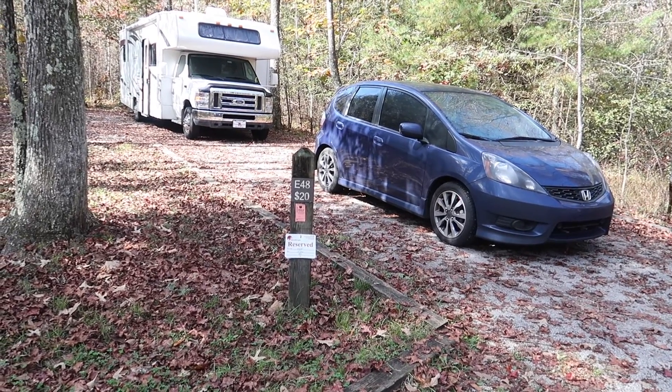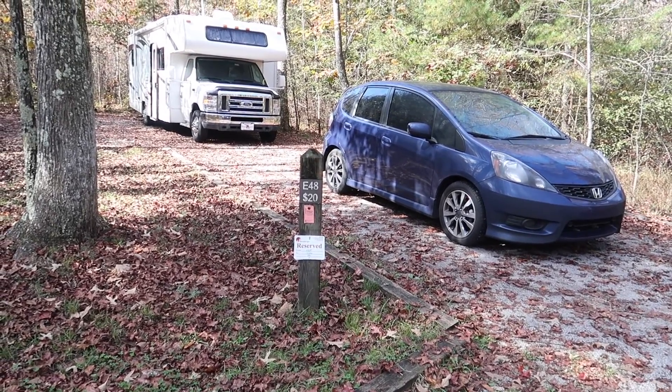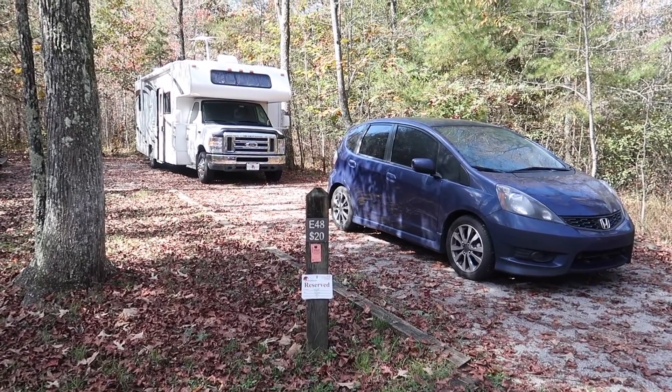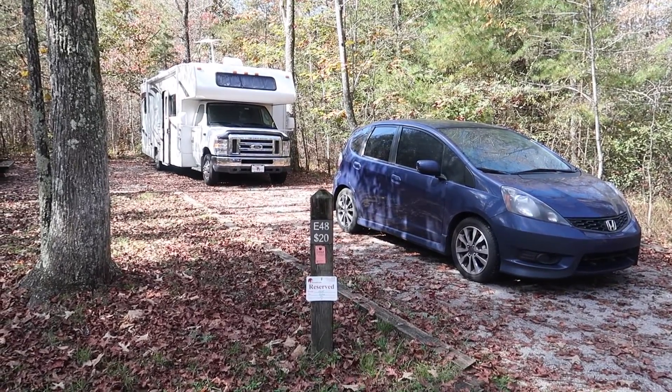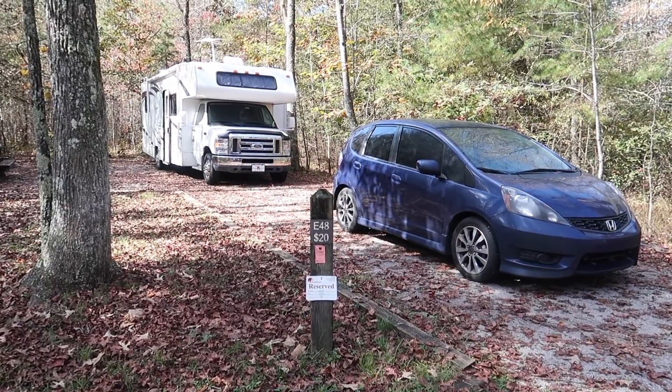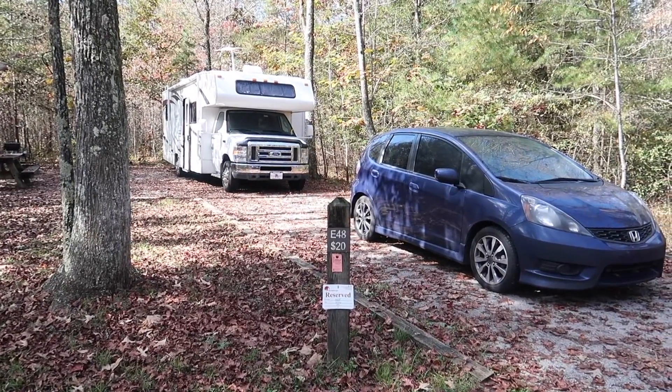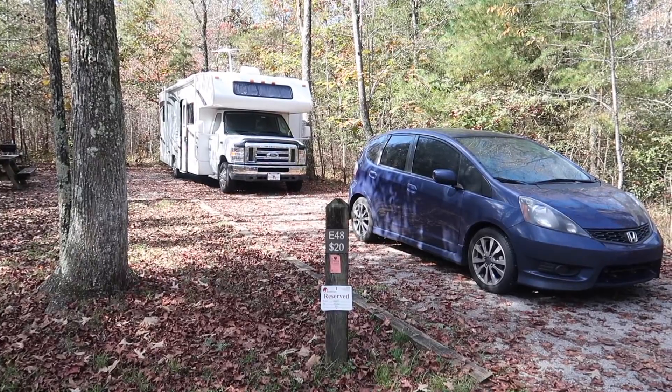I just wanted to share this site, E48. It has electric, no water, no sewer, but at least it has electric and there is a dump station available at the campground as well as water.